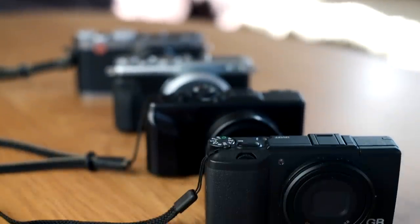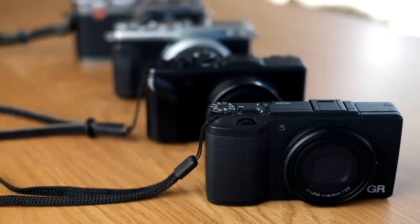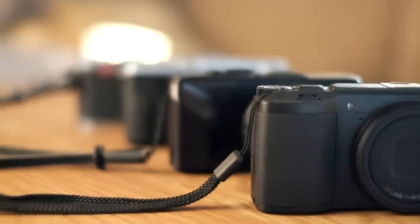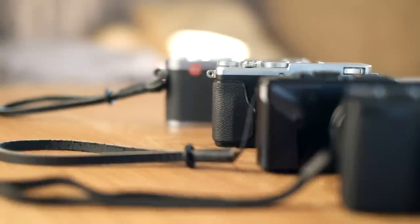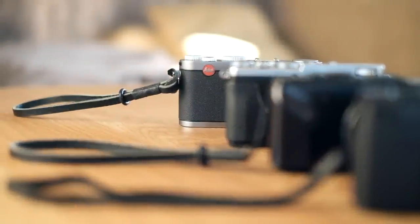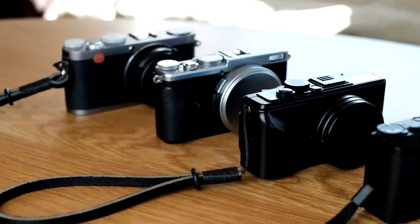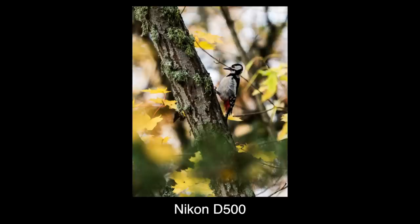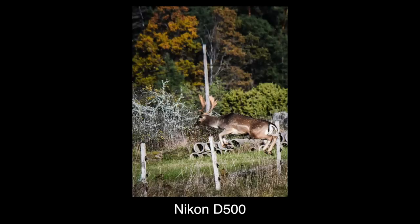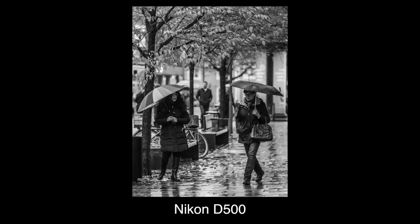I get asked almost every day which camera I would get if I could only have one. First of all it would have to be a pocketable premium compact camera with a larger sensor — it is what I enjoy using the most. Of course they are not great for wildlife, birds, sports and such, but I would give that ability up if I had to.